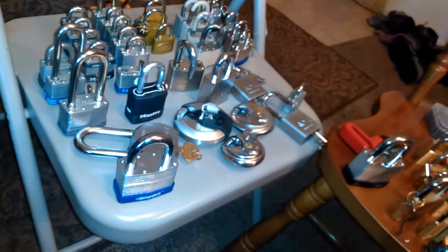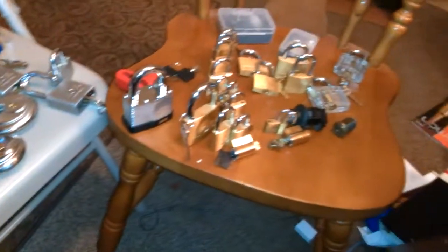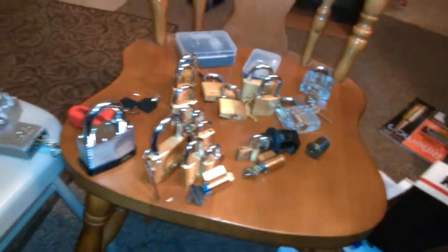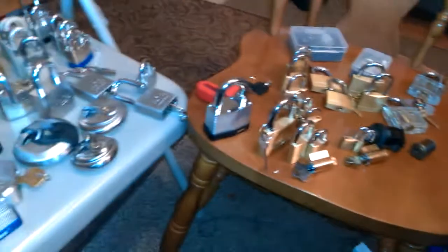I'm not complaining — some people only have one or two locks to play with. I've got it pretty good, I think. I hope everybody's enjoying themselves and staying well. Stay safe, and staying legal is up to you — it's not up to me.